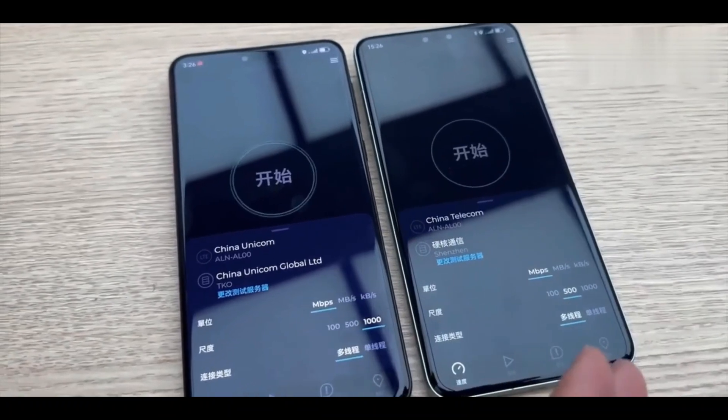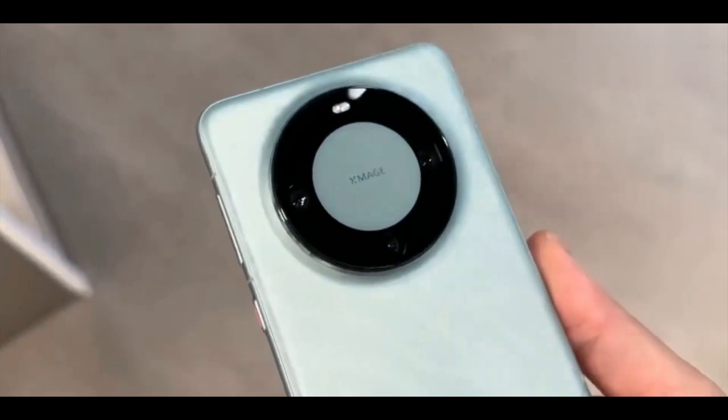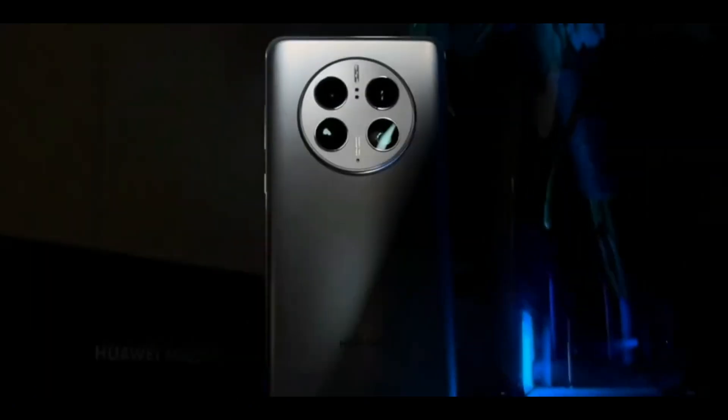The camera setup of the Mate 60 Pro stands out with its adaptability and performance. What are your thoughts on the Mate 60 Pro? Share your opinions in the comment section. As always, stay tuned for the next update. Peace out!